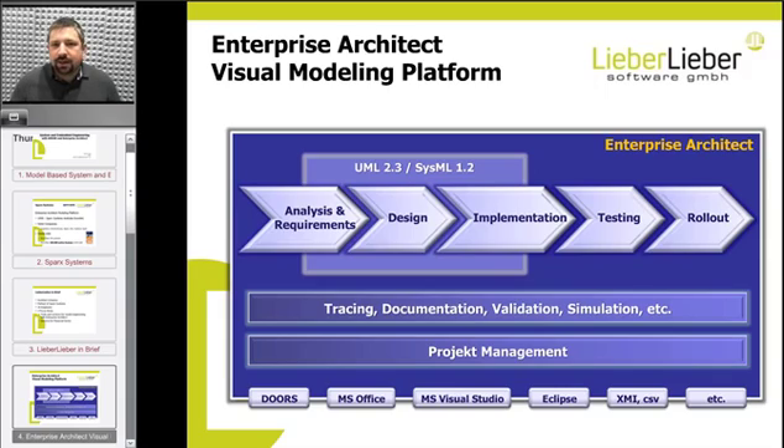Enterprise Architect is a visual modeling platform that not just gives you capabilities from the UML standards, but also supports you in analysis and requirements, in design, in implementation, testing, and rollout of your projects. This can be line-of-business projects, system engineering projects, or embedded engineering projects. There are plenty of interfaces to third-party tools like Doors, Microsoft Office, Visual Studio, Eclipse, and via XMI you have a standardized interface to many more systems.